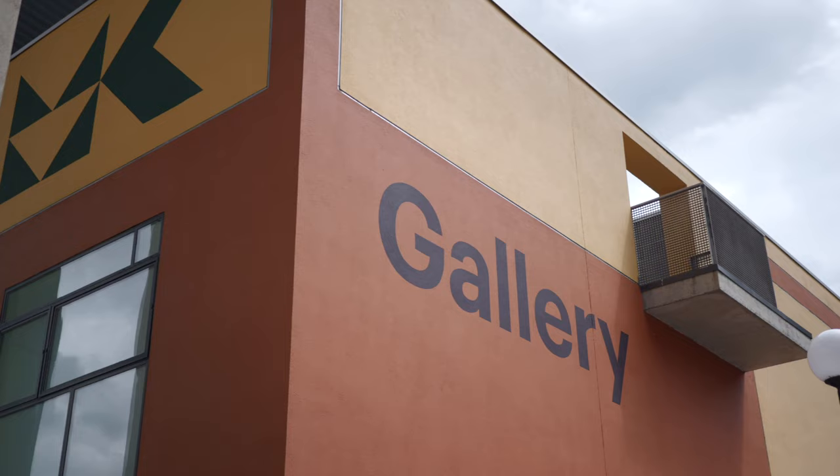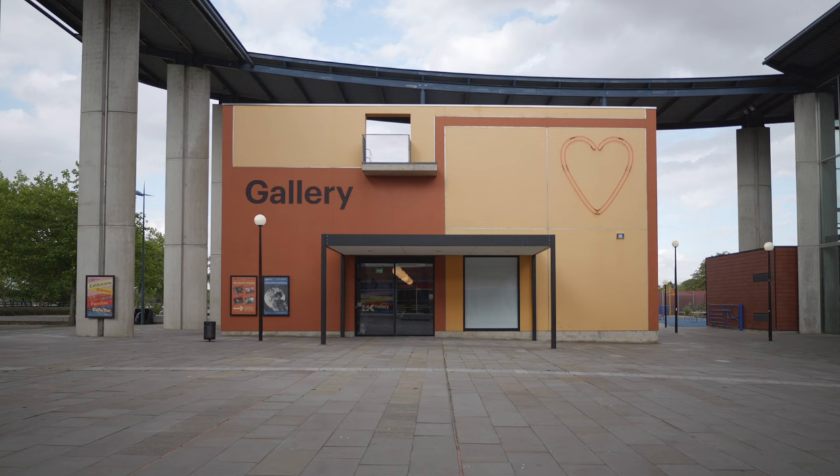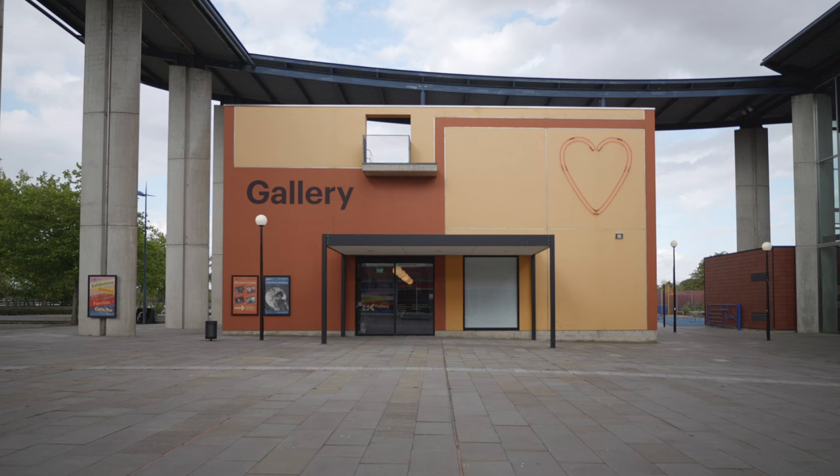When you arrive at MK Gallery you will see a big orange and yellow square building with 'Gallery' written in black letters on the front. Enter through the sliding doors and a member of our friendly front of house team will be waiting to welcome you. We look forward to seeing you soon and hope you have a great visit.